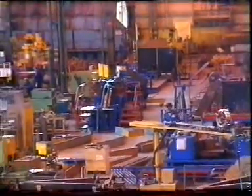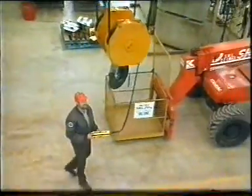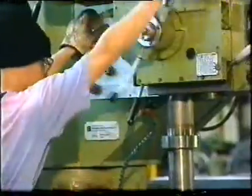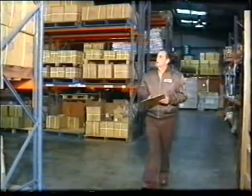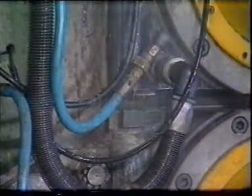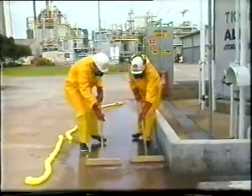How well do you know your work area? It's vital that you're familiar with your work environment and the job you're required to undertake. Before starting work in a new area, walk around and familiarise yourself with your surroundings and check for any workplace hazards. Think about what could go wrong at each stage of what you do. Be prepared for an emergency situation. Know what to do if a fire breaks out or if a chemical spill should occur.